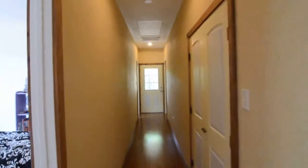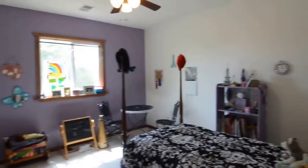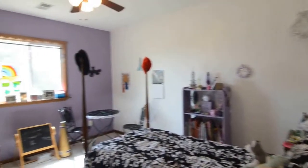We've got a storage closet on my right, as well as the utility room. And here's one of the bedrooms — this one is about twelve by fourteen, so it's a very nice sized room.